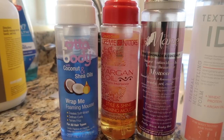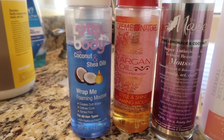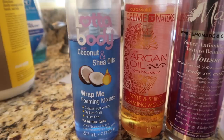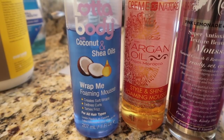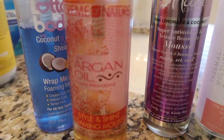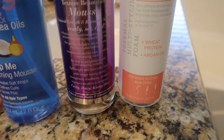As far as ingredients go, Lottie Body actually has the least amount of ingredients, and Main Choice has the most listed. Lottie Body is considered a foaming mousse — it creates soft wraps, defines curls, and tames frizz for all hair types. Cream of Nature states that it creates soft wraps, defines curls, prevents frizz, and adds exotic shine. Main Choice is from the Pink Lemonade and Coconut line — super antioxidant and texture beautifier.